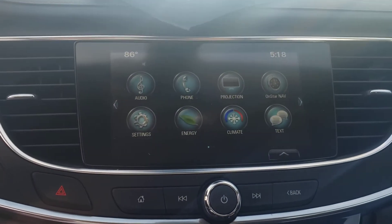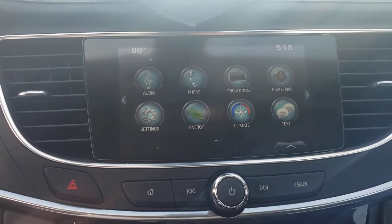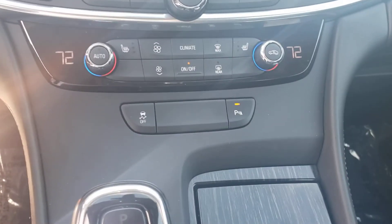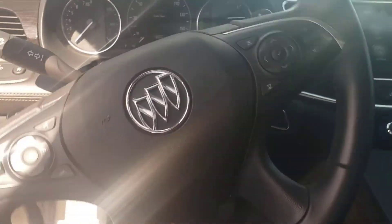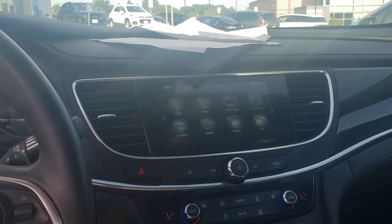So you have full AM/XM/FM, Bluetooth package, Apple CarPlay, Android Auto. It's a very, very nice car. Your parking sensors are right there in front of your steering wheel. It's extremely nice. So I think this is what you want.